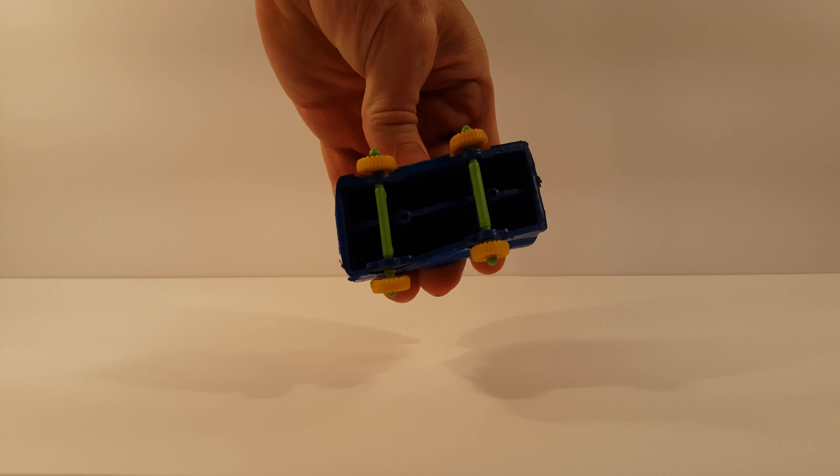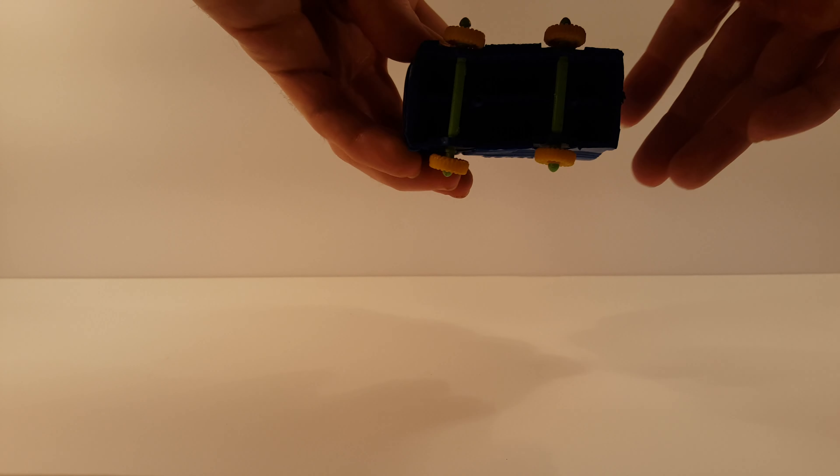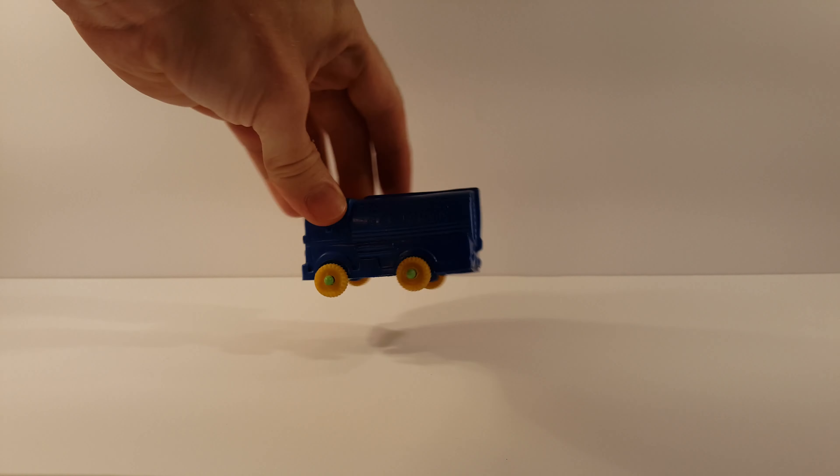This is a rubber truck — it's a gas truck. Very rubbery there, and very old too.